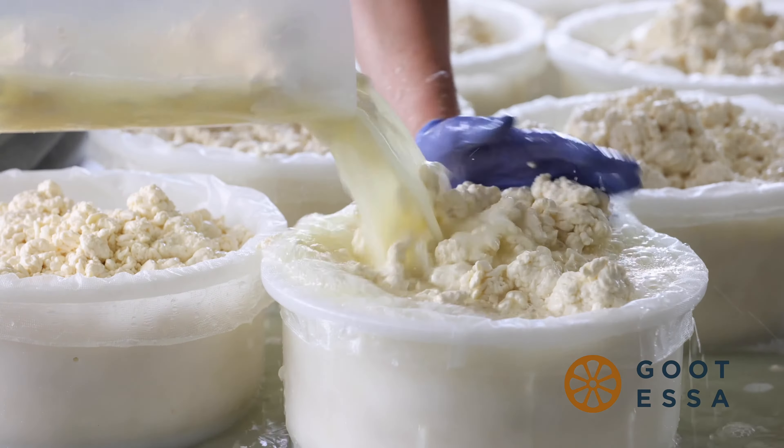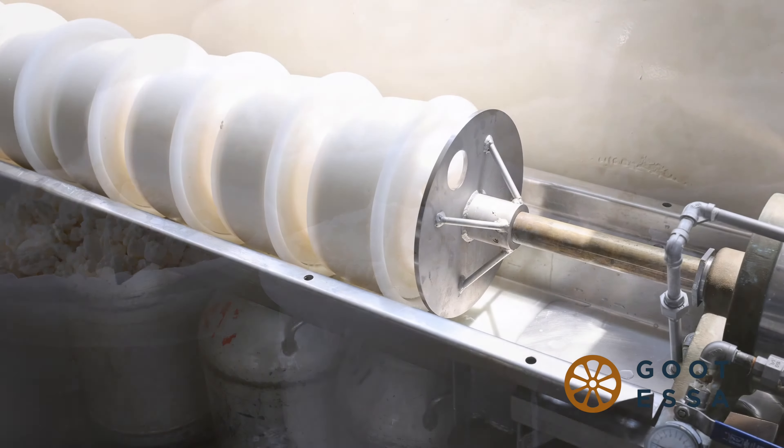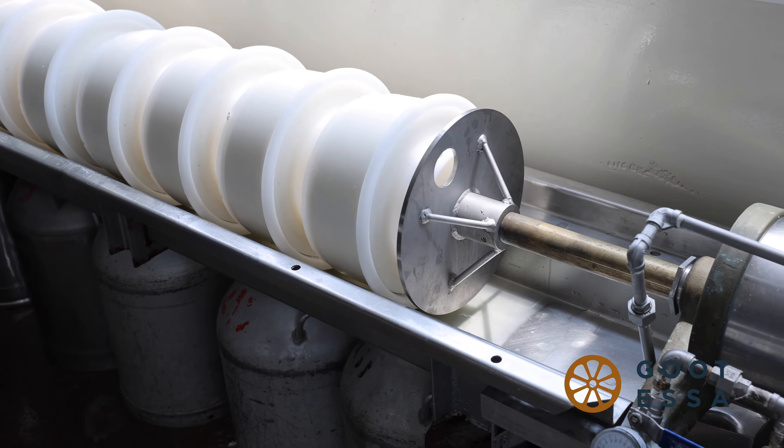Then we place the curds in molds for pressing. The pressing process expels the whey and can take several hours as the cheese reaches the right pH.